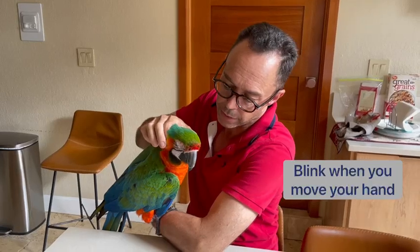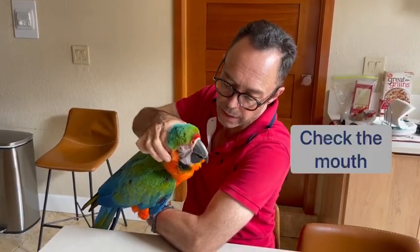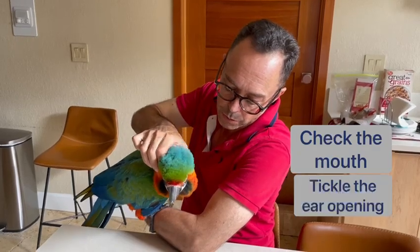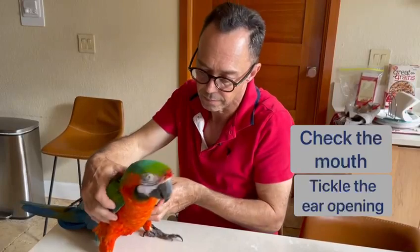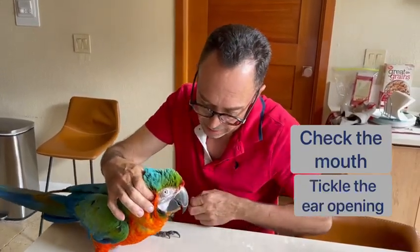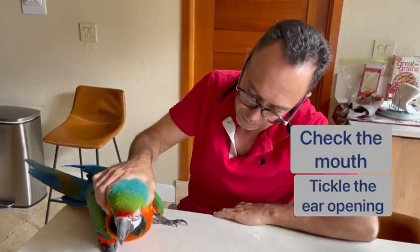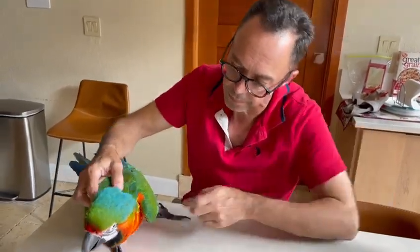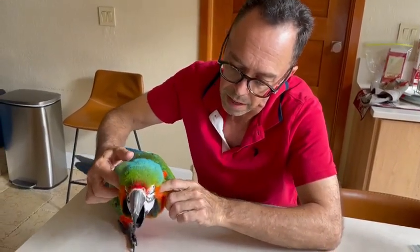We want to look at the mouth, and the best way to do it if the bird is tame is we tickle the ear openings. If we do it just right — Havana doesn't want to cooperate today — we want them to open up. So if we tickle them just right, they will open up the mouth like that and we can look inside.